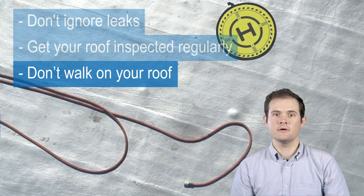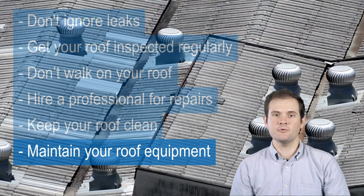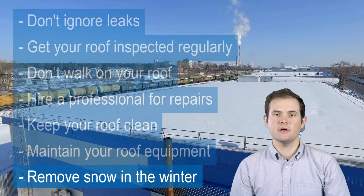Avoid walking on your roof. Hire a professional for repairs. Keep your roof clean. Maintain your roof equipment. And remove snow in the winter.